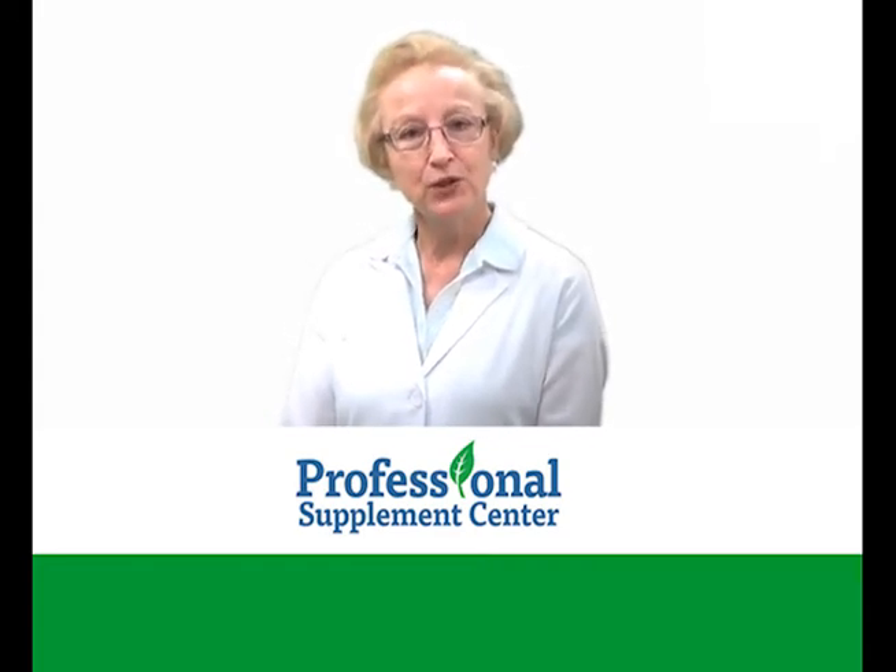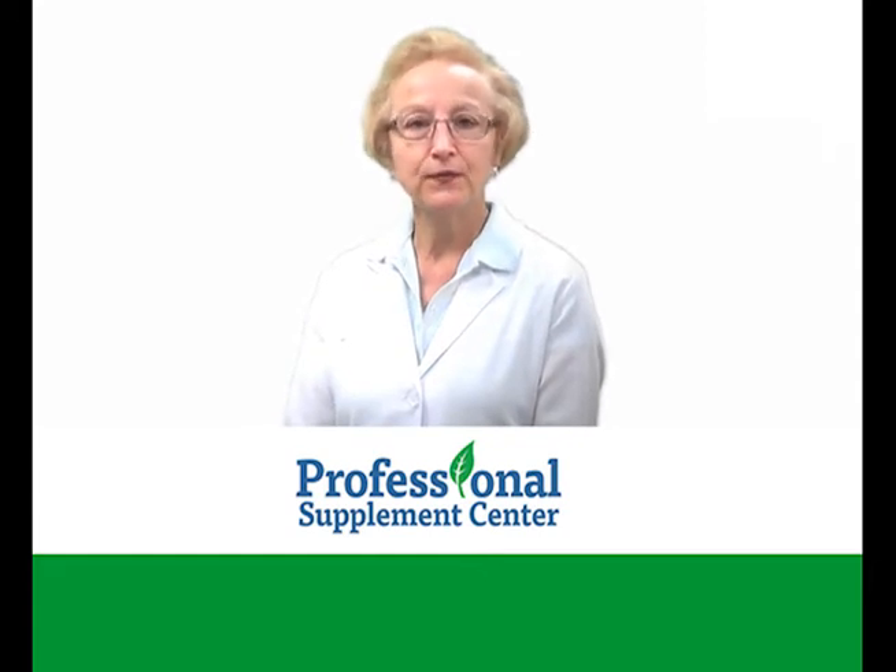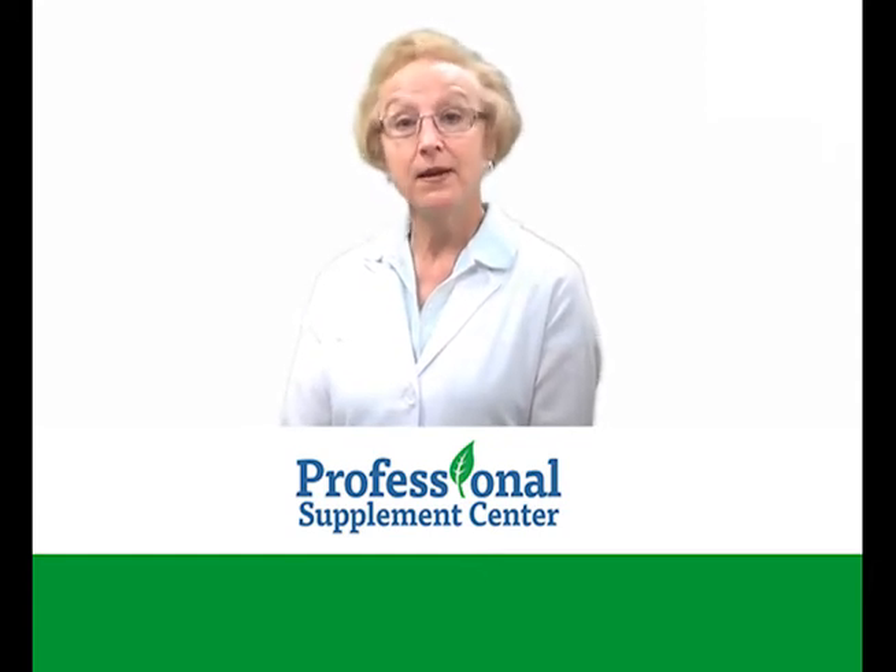Hi, I'm Jackie, the nurse from Professional Supplement Center, and today I'd like to talk to you about some products from our featured brand, Pet Naturals.